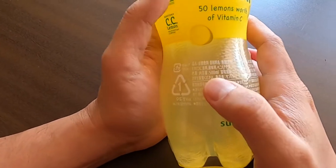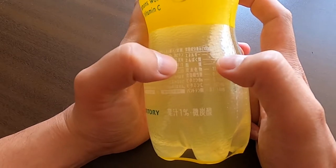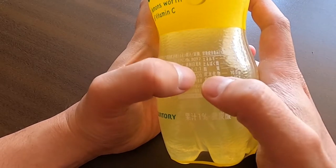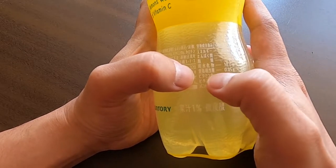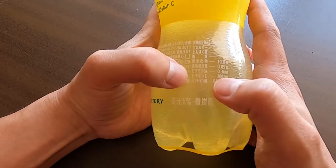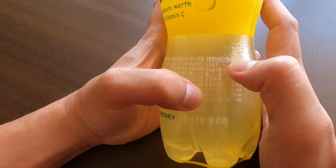Let's take a look at what we have in the bottle. This is a 500 milliliter bottle. Per 100 milliliters, we have 40 kilocalories of energy, no protein, no fat, and 10 grams of carbohydrates per 100 milliliters. There's also a salt equivalent of 0.05 grams, vitamin B6 at 0.3 milligrams, and vitamin C at 200 milligrams per 100 milliliters — which is a lot.